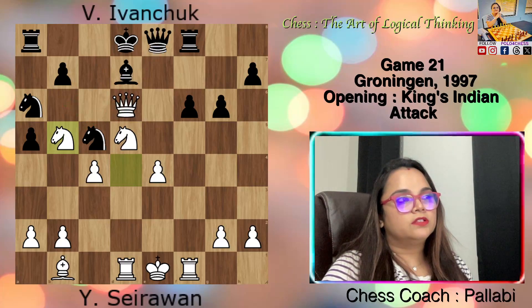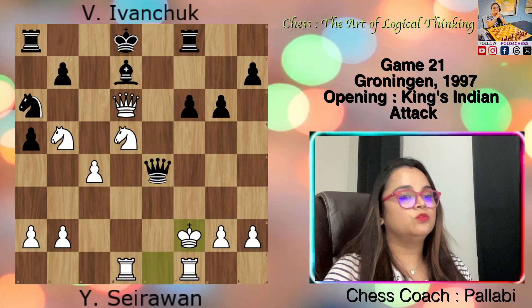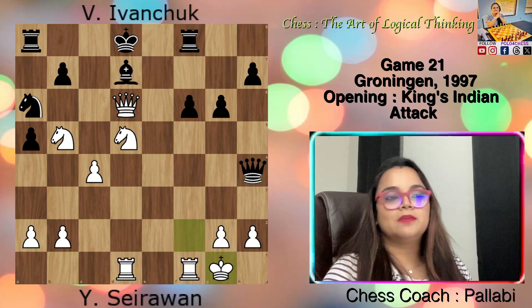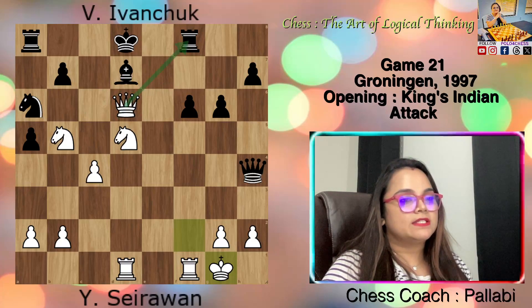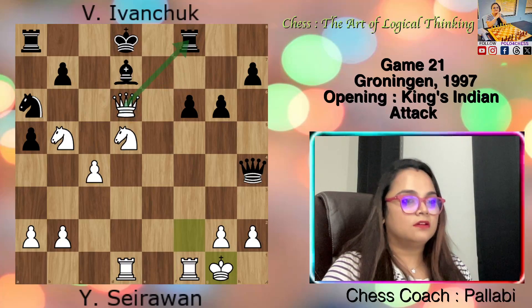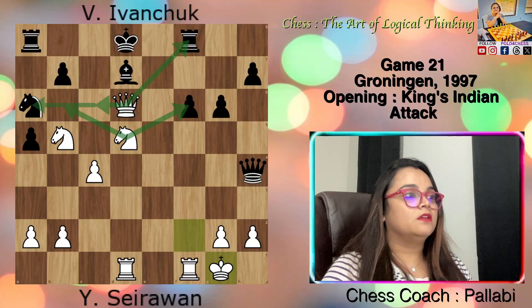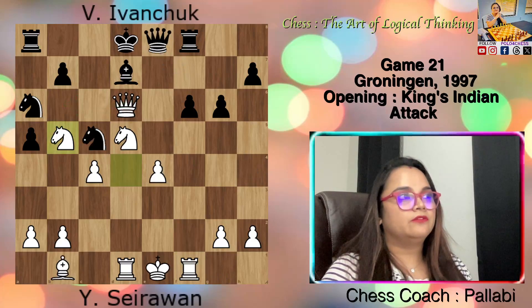After Knight b5, if black plays Nxe4, then Bxe4, Qxe4 check, Kf2, Qh4 check, Kg1 — black has run out of checks, leaving him defenseless against all the threats, including Qxf8 check, then Nxf6, then Nb6, and also Qb6 check. There are four threats, so after Knight b5, black resigned.